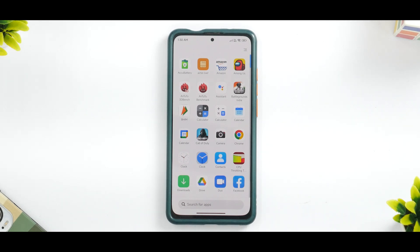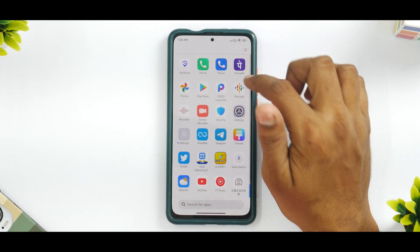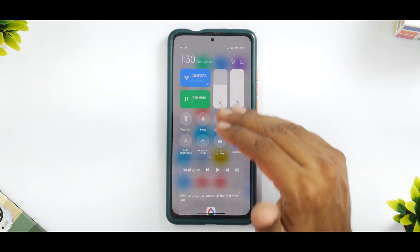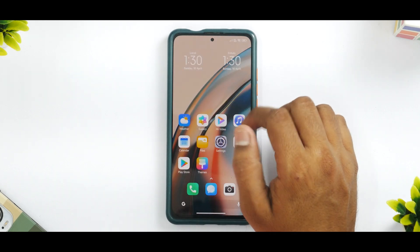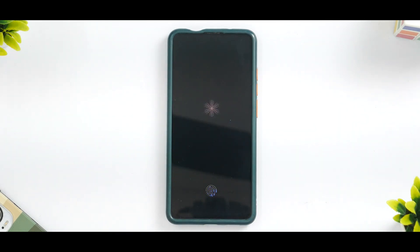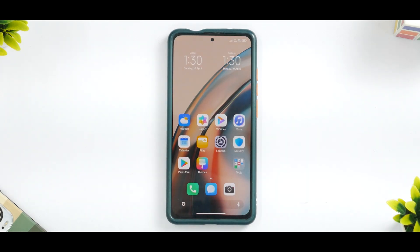Maybe a couple of builds later this ROM will be much much better. Apart from this, are there any other goodies? MIUI 13 goodies are definitely present. If you look at the Control Center you have the complete MIUI 13 look. Even if you look at the wallpaper, you have the molten glass wallpaper. Talking about the fingerprint scanner, it works most of the time, but I have enrolled my finger three to four times to get the best fingerprint recognition.